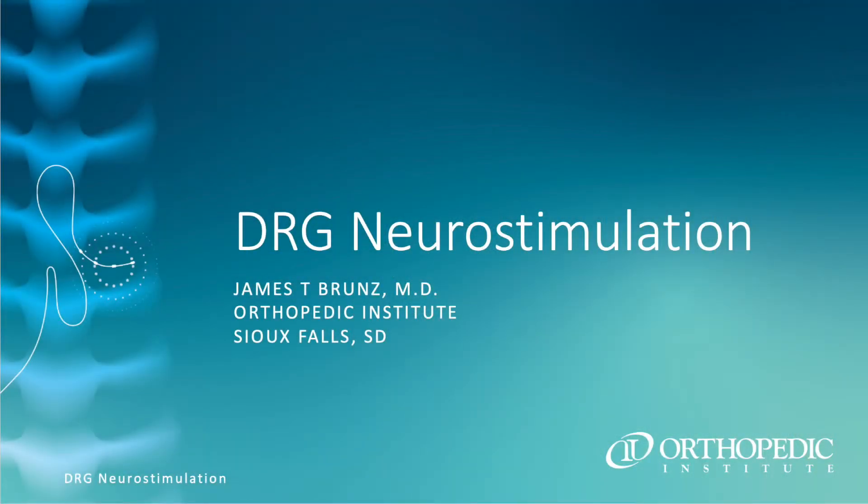Hi, I'm James Bruns. I'm a physician at Orthopaedic Institute in Sioux Falls, South Dakota. My specialty is interventional pain medicine. I did my residency training in anesthesia at University of Nebraska Medical Center. I did my fellowship training at the University of Iowa hospitals and clinics in Iowa City. Today's topic is DRG stimulation, a therapy that I've been utilizing for approximately five years with great success, and I'm here today to share some of my experiences with you.